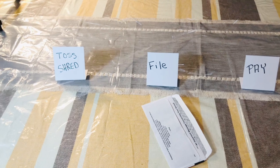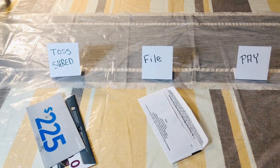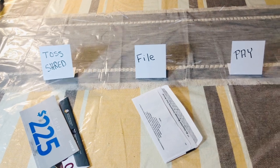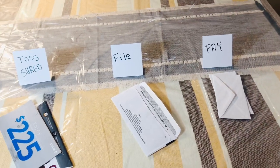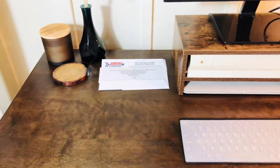For all of the other mail, I sort immediately into three categories: toss or shred, file, or pay. There are a couple of bills that I cannot do online or automatically, and for those I put them on my desk, which reminds me to pay them.